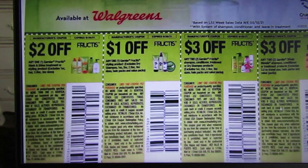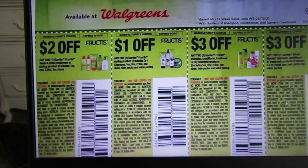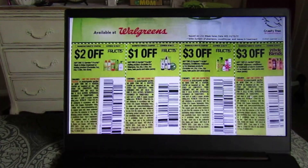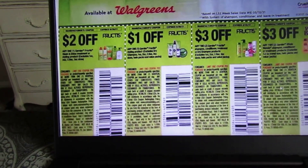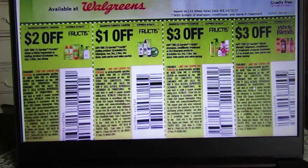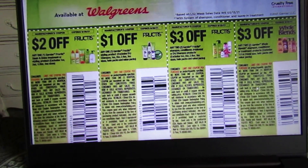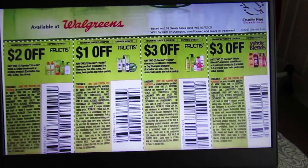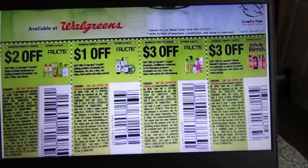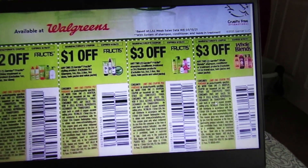We have $2 off any one Garnier Fructis Sleek & Shine treatment or styling product, and a $1 coupon on any one Garnier Fructis styling product. There's also $3 off two Garnier Fructis shampoo, conditioner, treatment, or dry shampoo, and $3 off any two Garnier Whole Blends. These coupons normally end up printable on coupons.com, so keep a lookout for those.